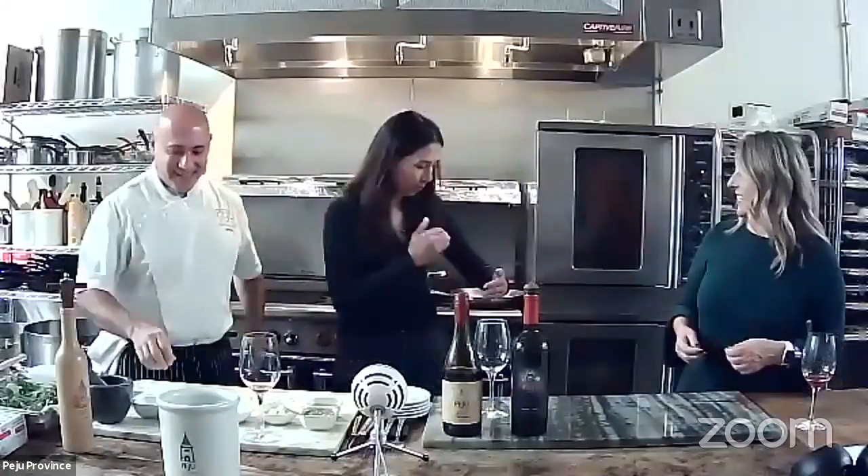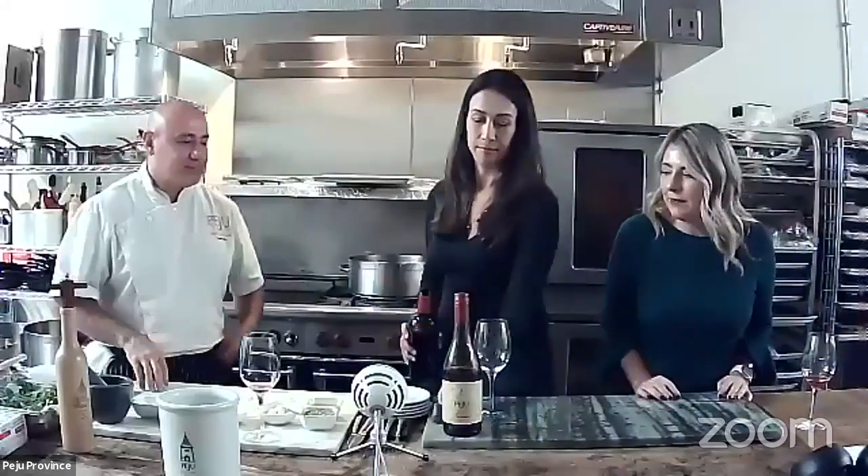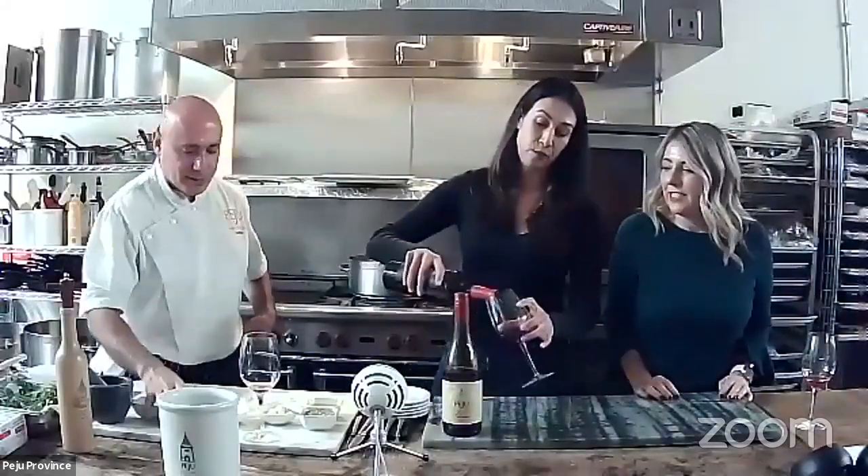An 18 to 20 pound turkey takes about three and a half hours total. It does depend on your oven. This is a classic recipe — butter, garlic — but feel free to adapt it. It's really just guidelines and feel.